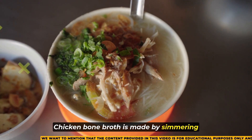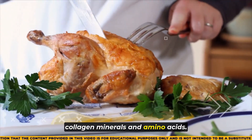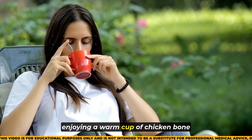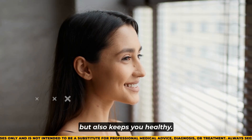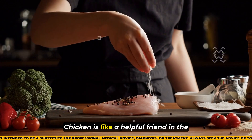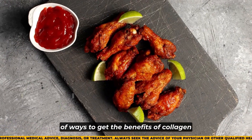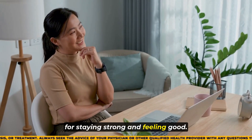Chicken bone broth is made by simmering chicken bones and it's packed with collagen, minerals, and amino acids. Adding chicken skin to dishes or enjoying a warm cup of chicken bone broth not only makes food taste better, but also keeps you healthy. Chicken gives us lots of ways to get the benefits of collagen for staying strong and feeling good.